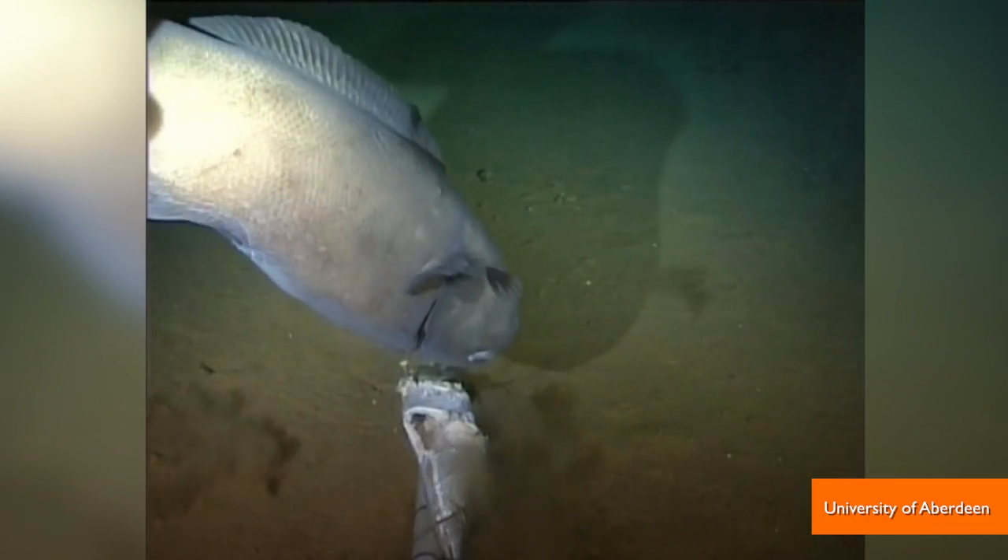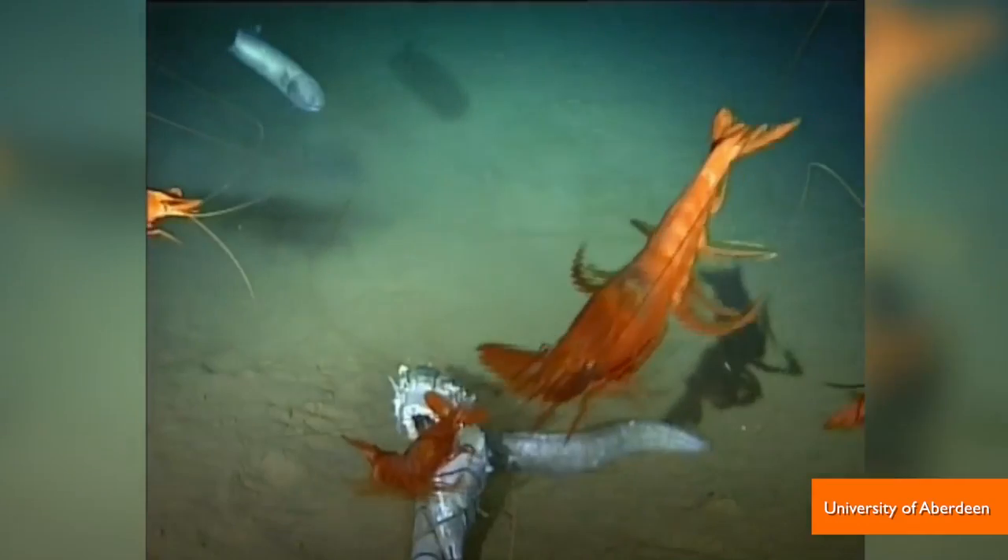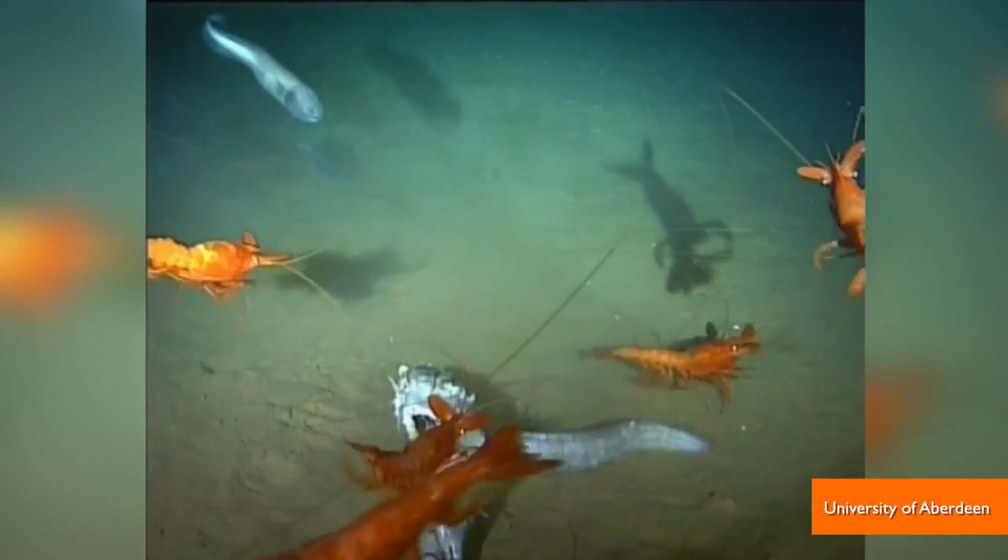Researchers say the discovery of life in the Hebrides Trench, which is below less productive tropical waters, proves there's a correlation between the surface and life deep below the sea.